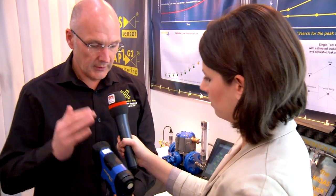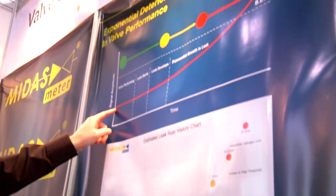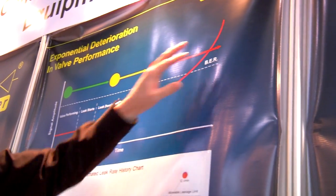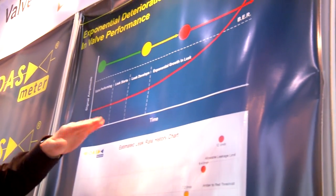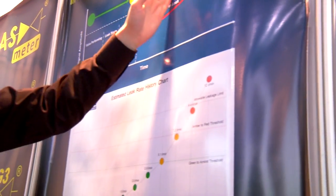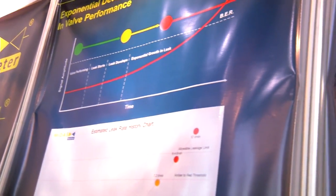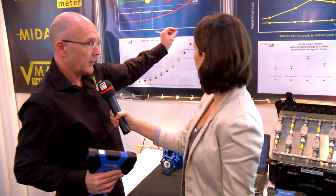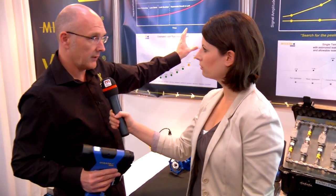Beyond leak detection, we want to understand how bad the leak has become at any given point. Looking at our performance curve for valves, every valve will follow the same exponential decay curve. It should be working when installed, but the longer you go on in the process and the more times you operate the valve, the more likely it is to start failing in service. Eventually that failure rate becomes exponential, and we're exposed to risk of failure — which might result in a safety incident or accident, some environmental escape, or just process efficiency losses.